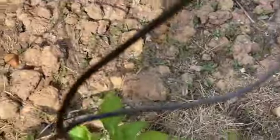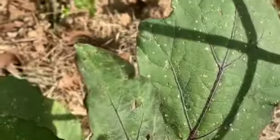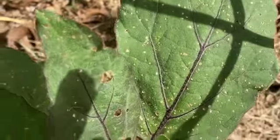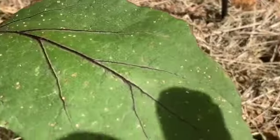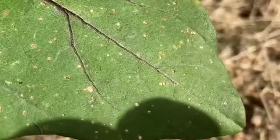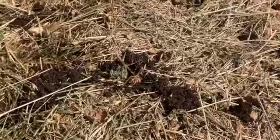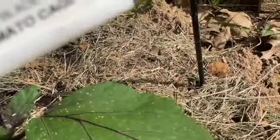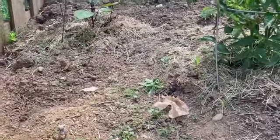Yesterday I came out and sprayed them with neem oil because I got damage on my leaves — these shallow little holes. Now it's doing better today. You got these little tiny black bugs that attack the peppers and the eggplant — they love the leaves. It was actually attacking the eggplant too, but today the plants are doing a lot better.